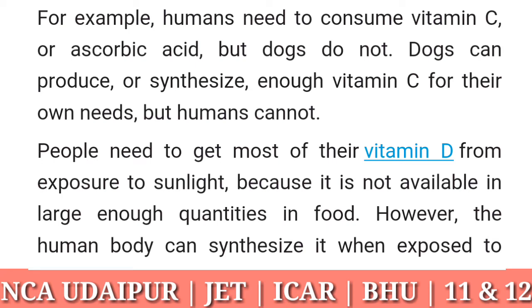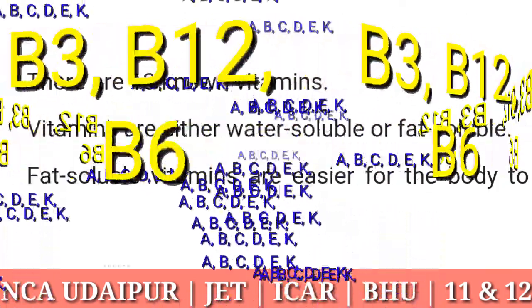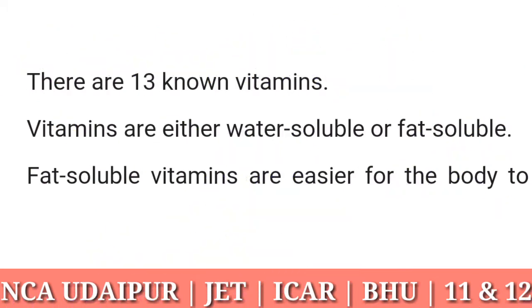However, the human body can synthesize vitamin D when exposed to sunlight. There are 13 known vitamins. Vitamins are either water soluble or fat soluble. Fat soluble vitamins are easier for the body to store than water soluble vitamins.